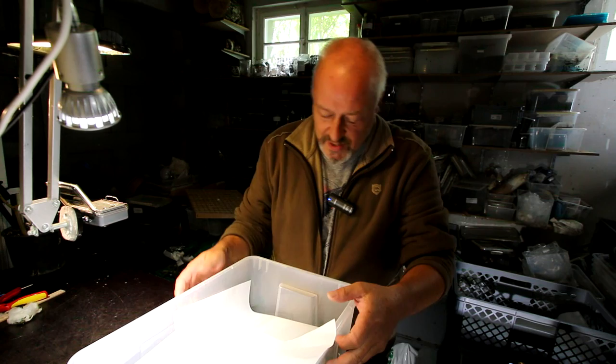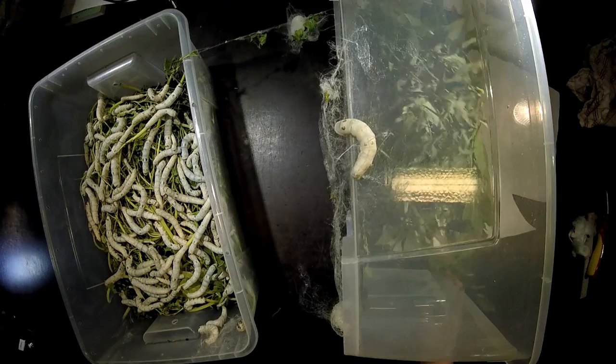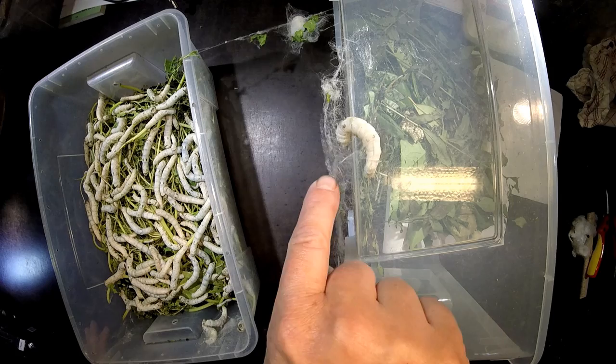Hello there. Day 37 in the life of a Bombyx mori caterpillar. Yesterday I saw that they started to make their cocoon, so today we will have a look. These two boxes are one over another, and if I take away one of them you will see that we find some of the caterpillars already starting to build their cocoons.